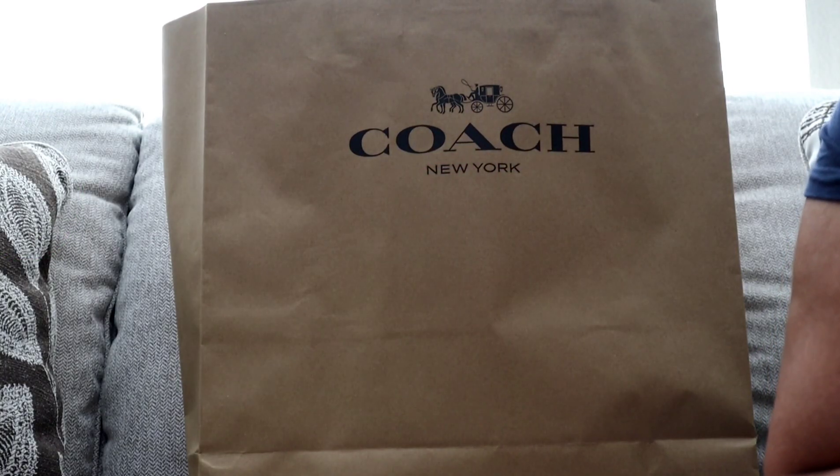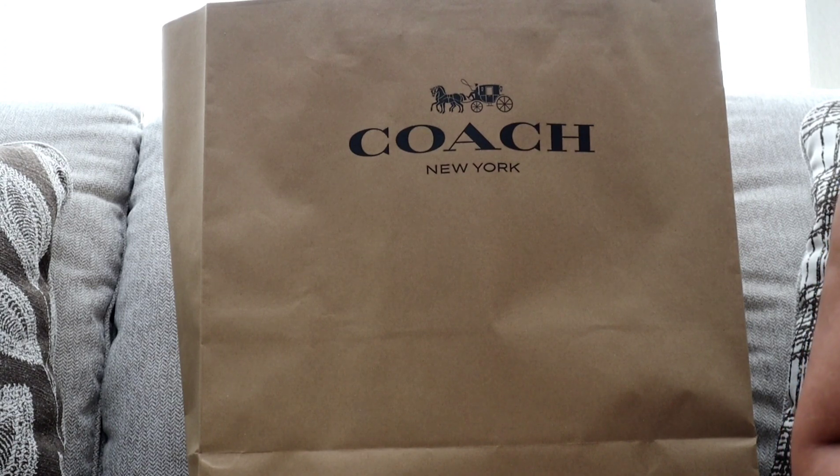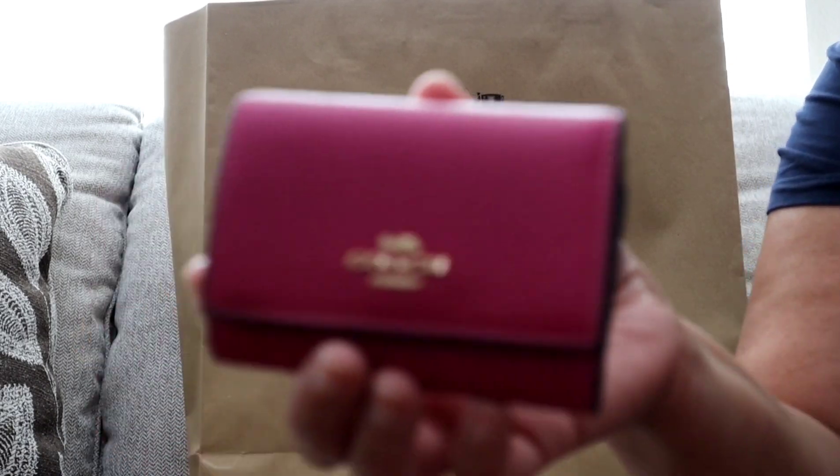Hi YouTube, welcome back to my channel! My name is Jay Brown. Today I'm bringing you a haul from the most recent Coach drop this week. Coach dropped the mint times surf pieces as well as some really pretty pieces in bright colors like cerise, which is a magenta pinky color — and you all know as a pink lover, that's right up my alley.